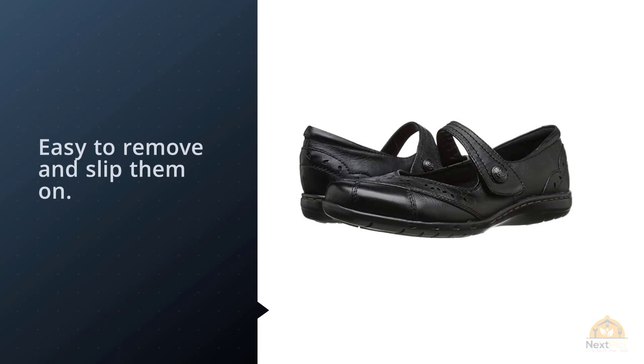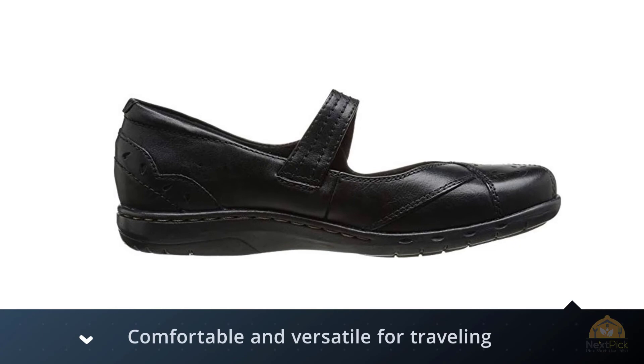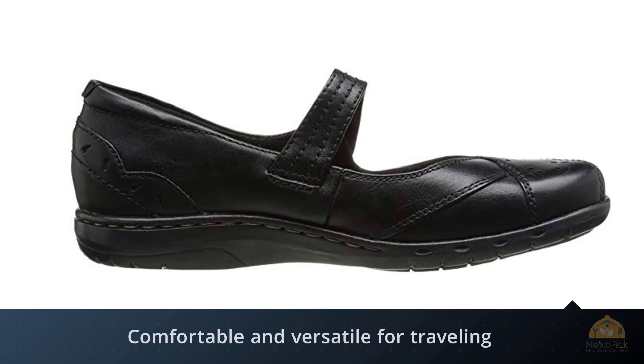I can also wear them with my mini orthotic insoles. I previously wore Skechers Bikers Step-Up Mary Jane's for several years, and the Rockport shoes are a definite step up in quality.